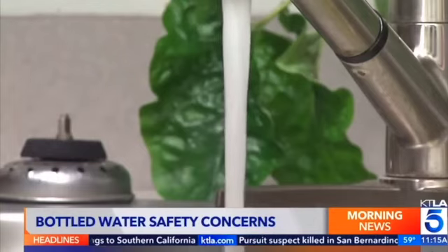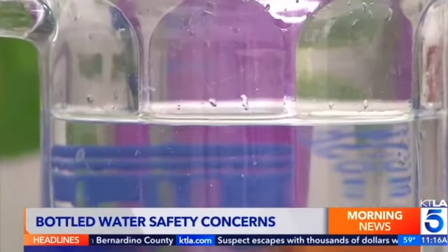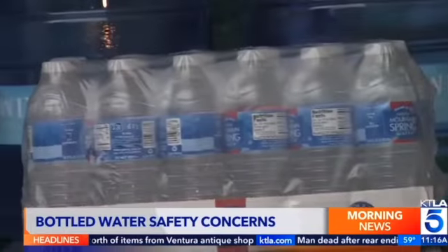Scientists looked at five samples, each of three common bottled water brands used worldwide. They say much of the plastic seems to be coming from the bottle itself. However, they would not say which water brands they studied, but they could be found at Walmart.